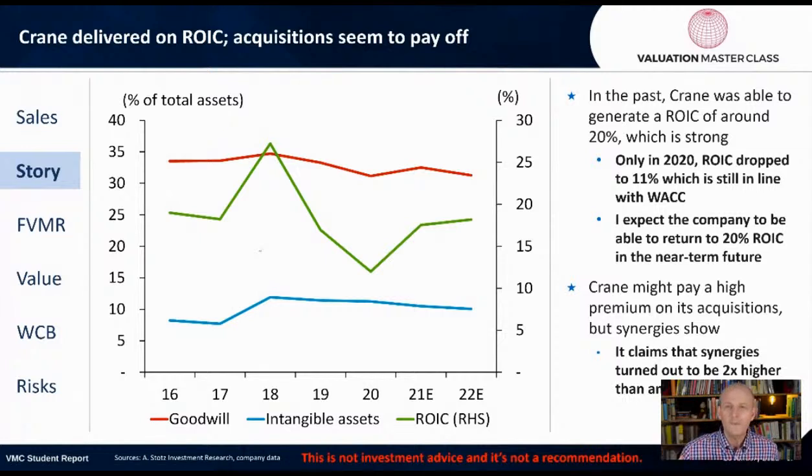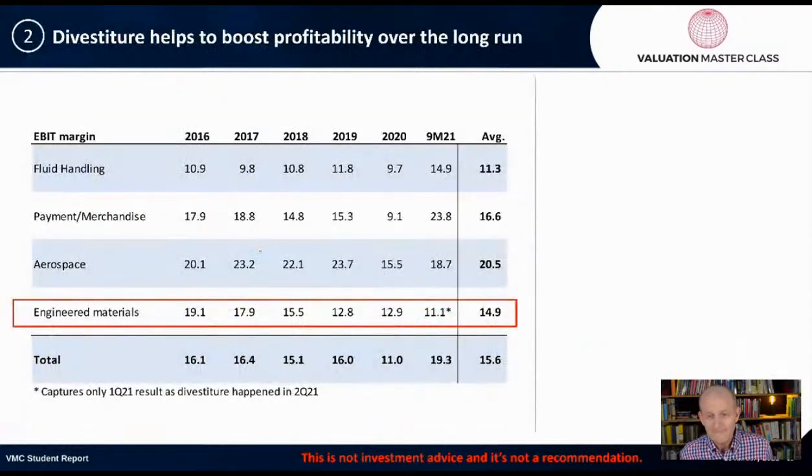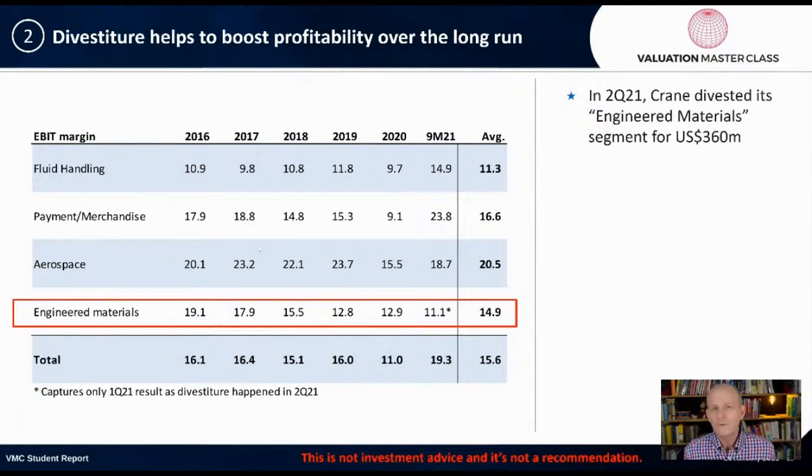It's one thing to look at a company's fundamental performance — it's another thing to look at the company's price. Sometimes it may not be worth it to buy. The second story is that divestiture helps to boost profitability over the long run. The four main parts of the business are fluid handling, payment merchandise, aerospace, and engineered materials. In the second quarter of 2021, Crane divested its engineered materials segment for about $360 million.